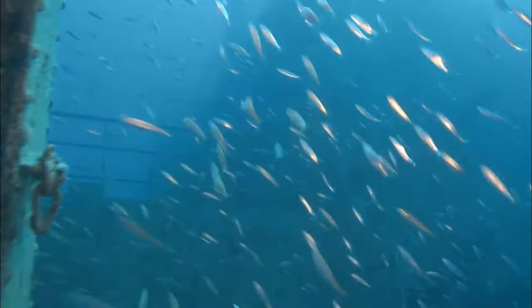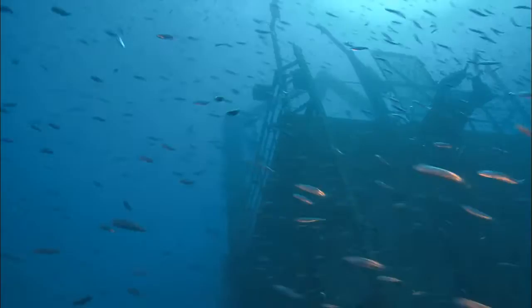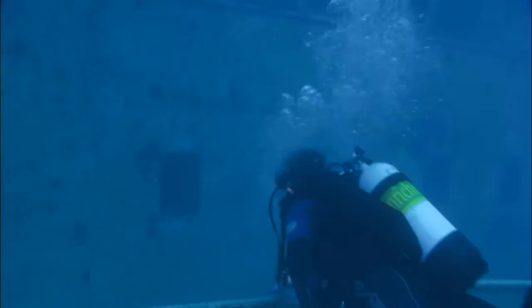Two different monitoring projects are underway to study the impacts the shipwreck is having on its natural surroundings. One is a user study where we compared the use of the natural reef system and artificial reefs in the vicinity of Vandenberg for a year prior to the ship going in, and then for one year after, to determine if the user pattern changes — if people are actually not using the natural reefs quite as much as before. The benefits have been good to most of the dive shops in Key West, which I think is also telling us a lot of the divers are moving off the natural reefs to the artificial reefs.